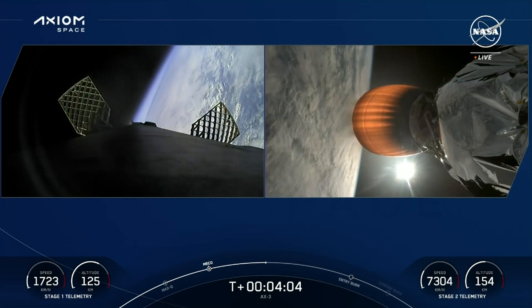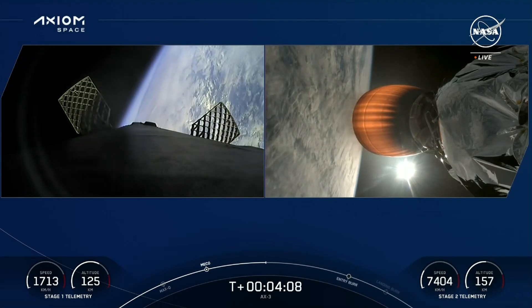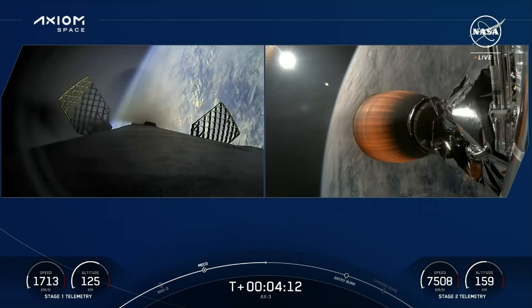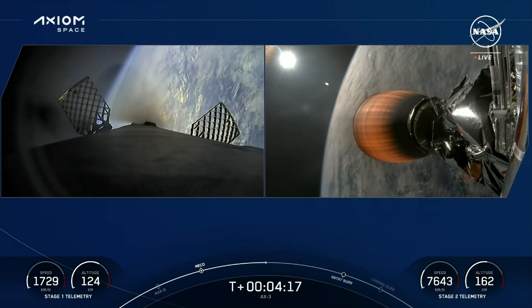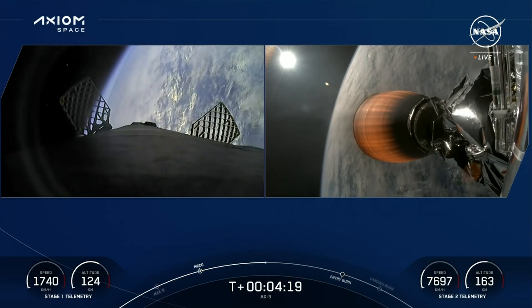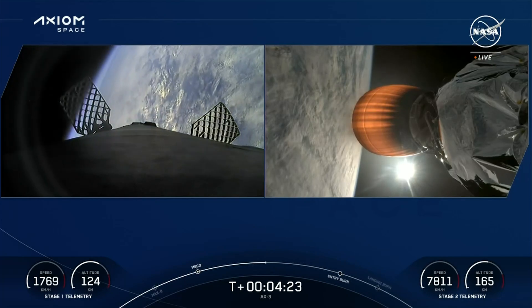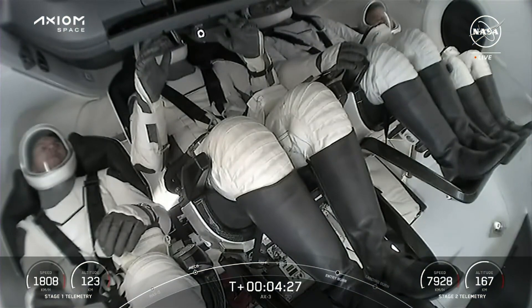The next two major events to track for the first stage — which right now is on the left-hand side of your screen — are the entry burn at about T plus six and a half minutes, where we'll light three of Falcon 9's first stage engines, followed shortly thereafter by the landing burn at T plus seven minutes and 32 seconds, which will be a single engine burn to bring us back to landing zone one at Kennedy Space Center.